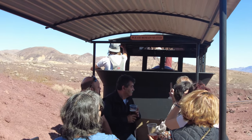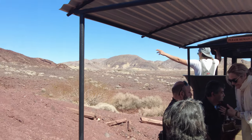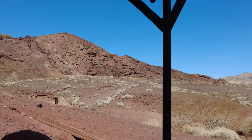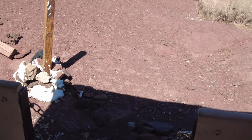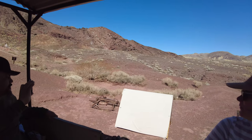As we round this next curve, look to the left of the engine and notice the pile of rocks painted white with a white marker on top. This is an example of what a corner monument looked like. We used them on all four corners of our claims to alert everyone that they may be trespassing, and to remind claim jumpers to stay away.